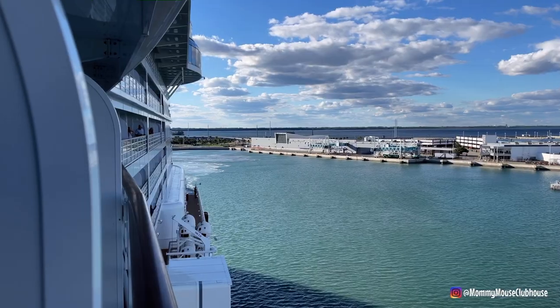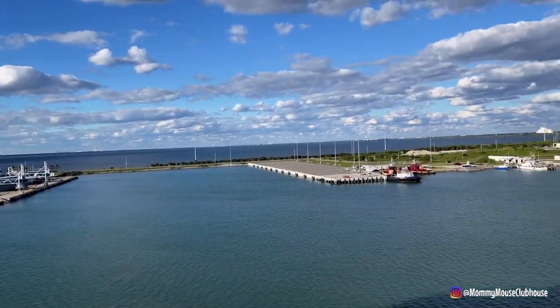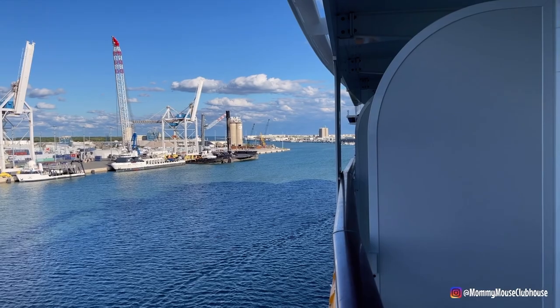We didn't want to go up with the crowd for the sailaway party, so we're out on our veranda watching as we leave Port Canaveral for cruise number two. There is the back of the ship and there is the forward. We are sailing away.